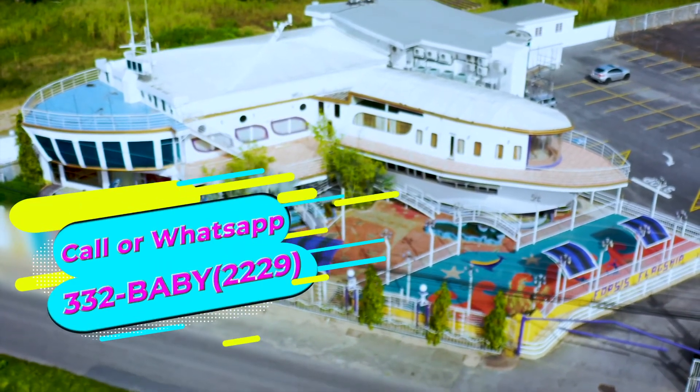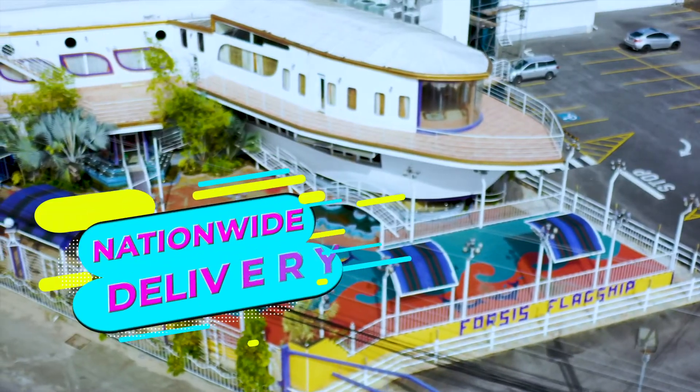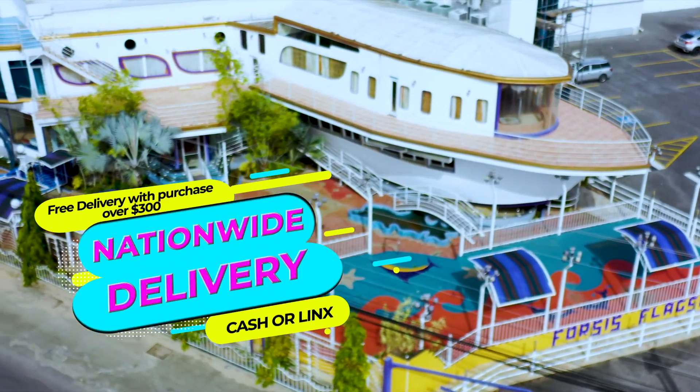Call or WhatsApp 332-BABY, that's 332-2229. Nationwide delivery available. Cash or links on delivery.